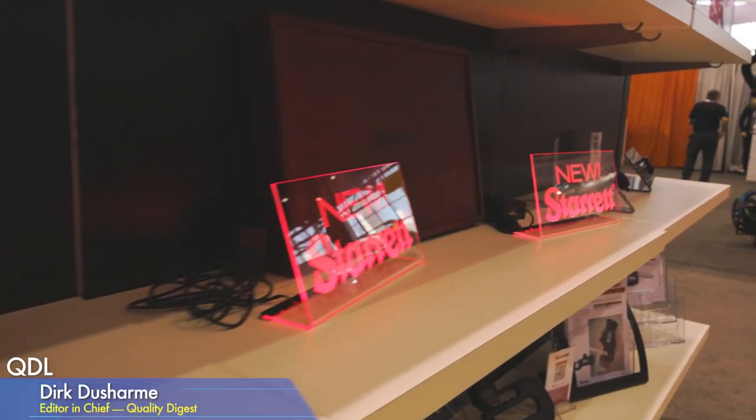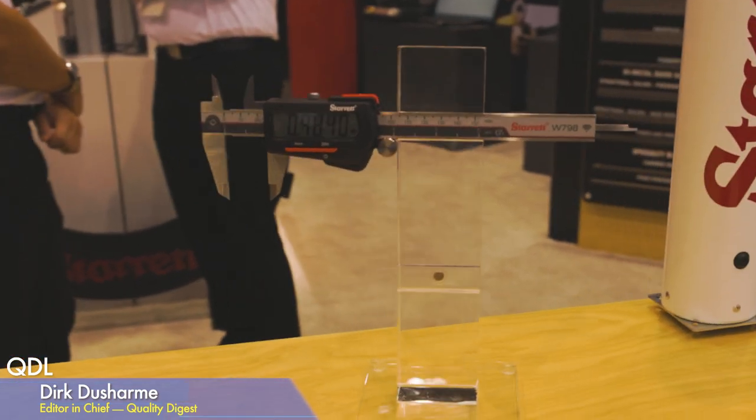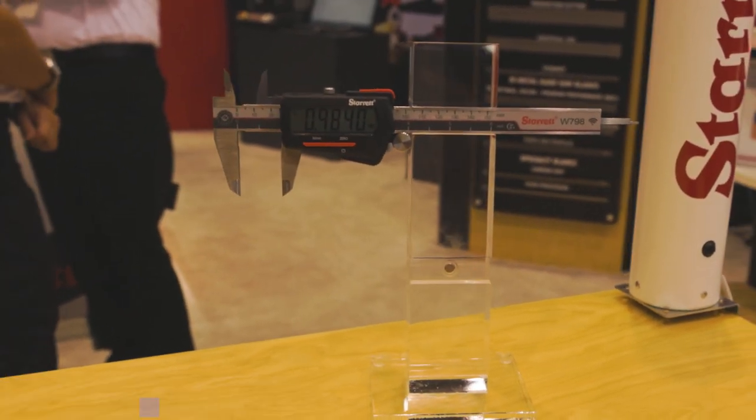With me in the booth right now is Andrew Morin, manager of Starrett's special gauge division. A special gauge is something designed per a customer's application — something that a standard tool in our catalog will not already fulfill. If you need something more dynamic than a standard micrometer or caliper, our custom special gauge division makes those. It's a specific gauge for a specific application.